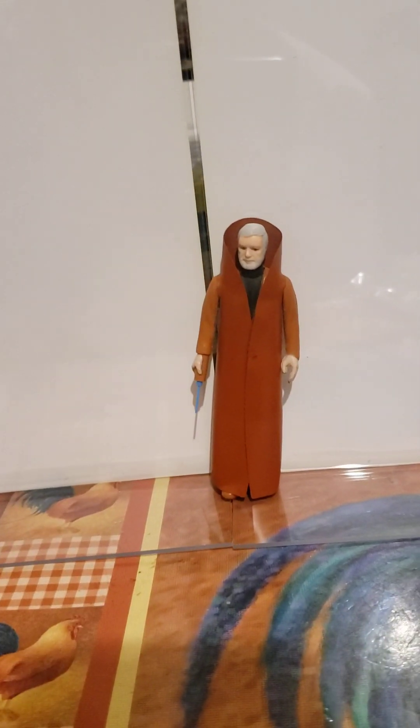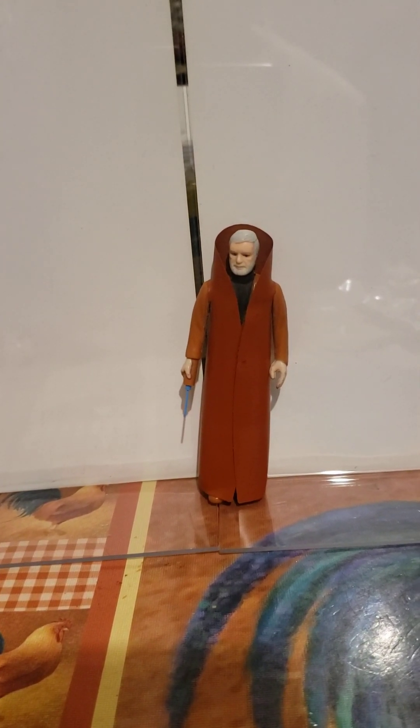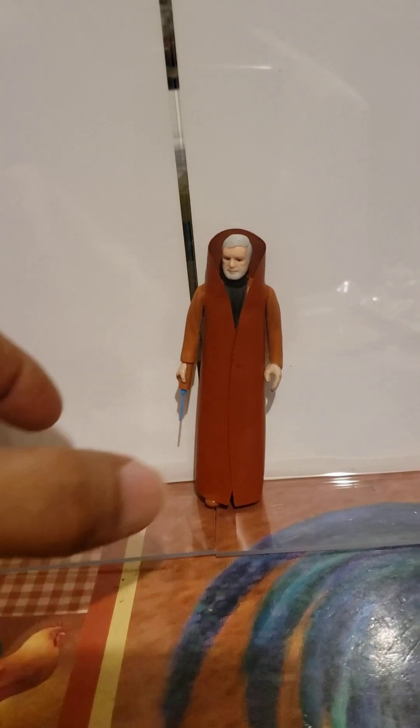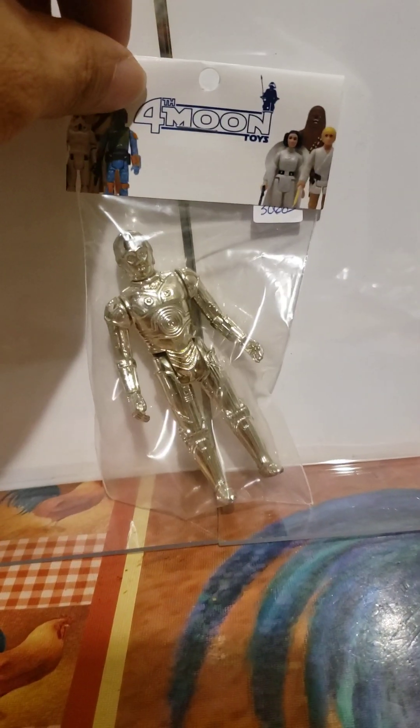Obi-Wan Kenobi also had two figures that came out — one with gray hair and one with white hair. The next figure that came out from the original 12 was the C-3PO action figure.